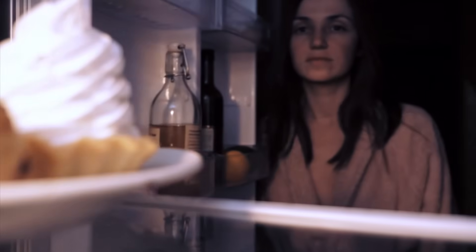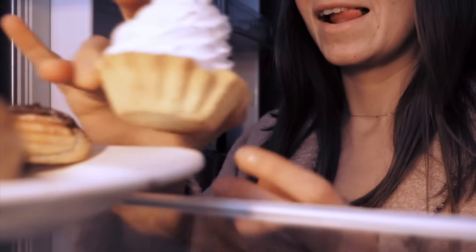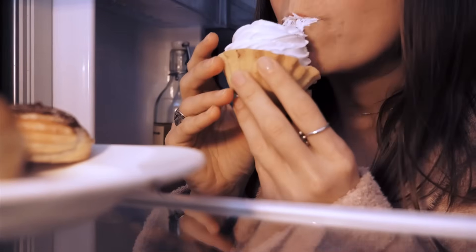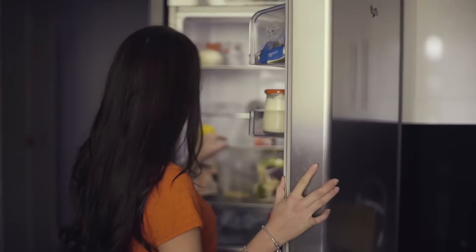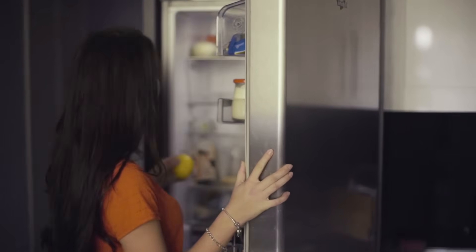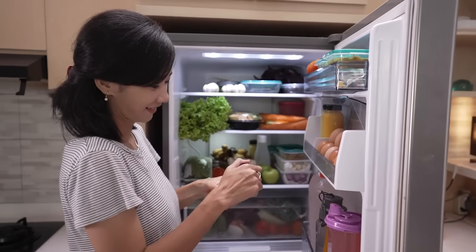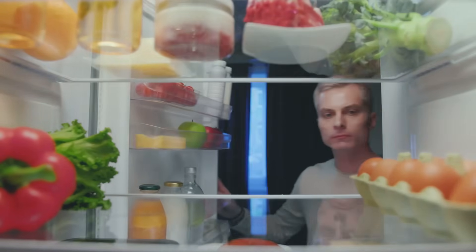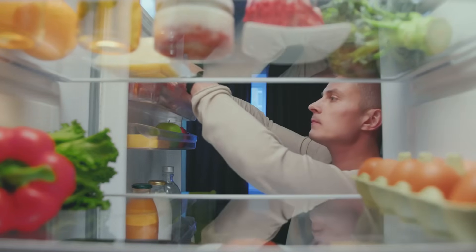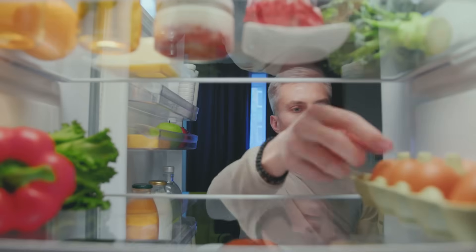Tempered glass shelves might seem like a small detail, but they're doing more than we give them credit for — handling heavy loads, resisting spills, and staying durable through constant use. It's a smart, reliable choice that quietly improves how we interact with our fridge every day. These thoughtful design choices make a real difference in daily life. From safety to cleanliness to visibility, tempered glass isn't just about looks — it's about function. It's a reminder that even the most overlooked features are often the result of careful engineering and real-world problem solving.